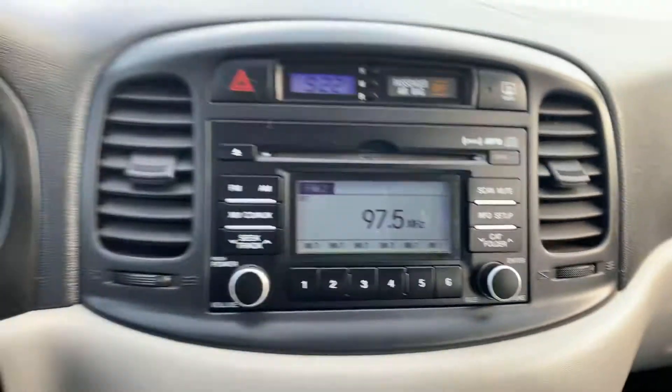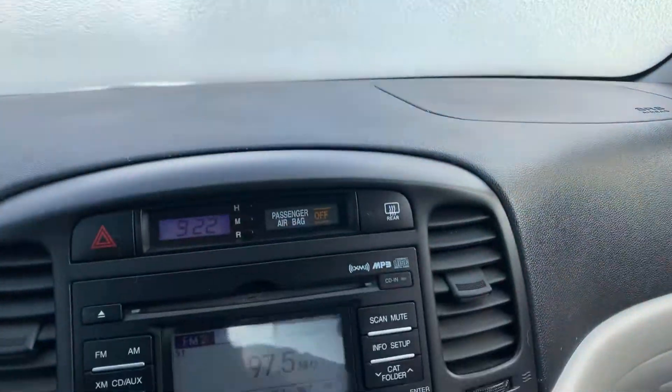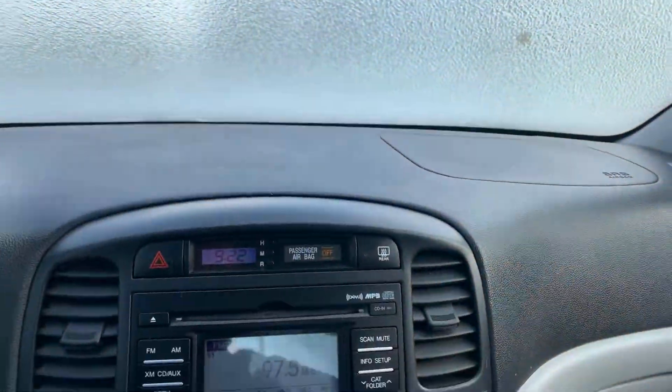Power locks, power windows, air, tilt, cruise. Your volume controls here, cruise control. No Bluetooth in this one. And this was kind of in the era where you didn't have backup cameras yet.